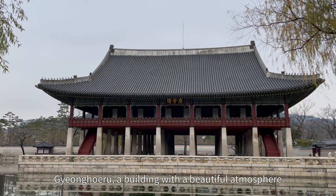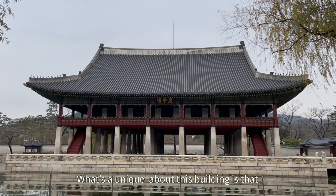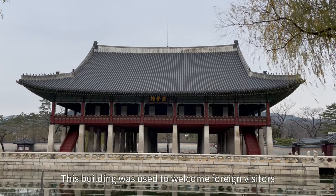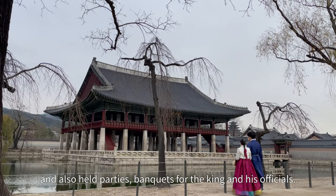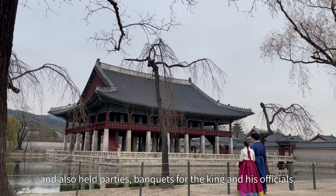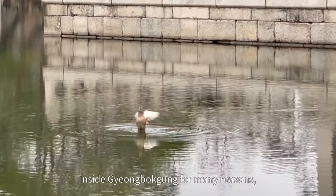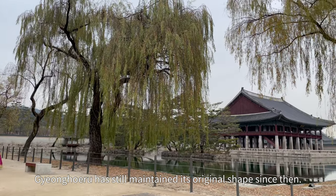Gyeonghaeru — a building with a beautiful atmosphere. What's so unique about this building is that it is built in the middle of a pond. This building was used to welcome foreign visitors and also held parties, banquets, and many more for the king and its officials. Despite having many buildings being lost inside Gyeongbokgung for many reasons, Gyeonghaeru has still maintained its original shape since then.